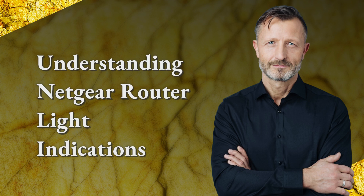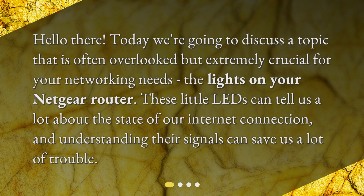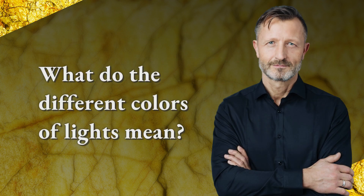Understanding Netgear router light indications. Hello there, today we're going to discuss a topic that is often overlooked but extremely crucial for your networking needs: the lights on your Netgear router. These little LEDs can tell us a lot about the state of our internet connection, and understanding their signals can save us a lot of trouble.